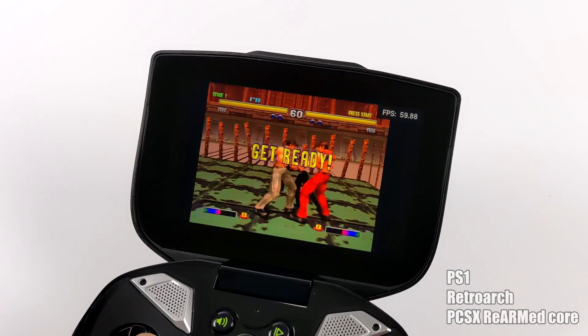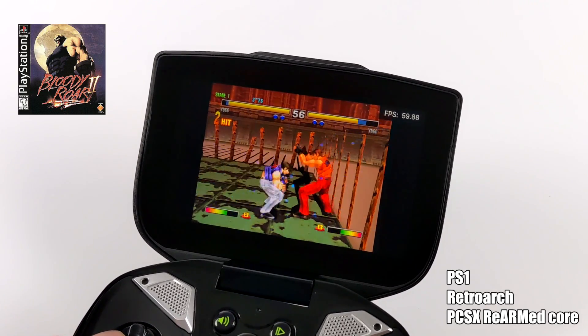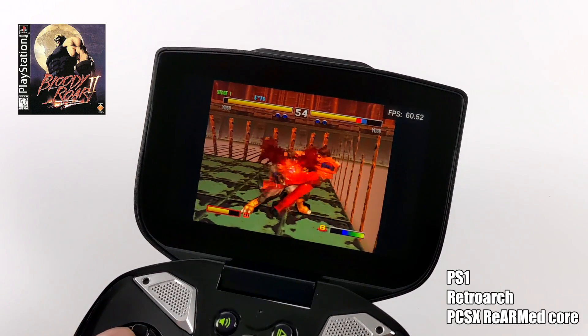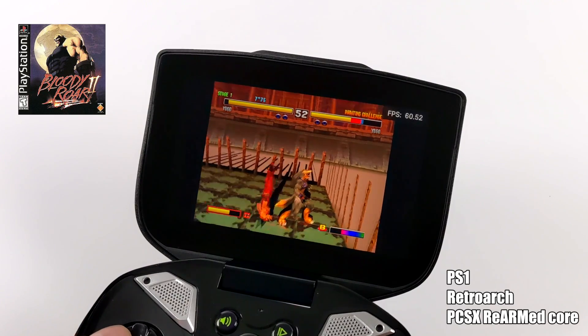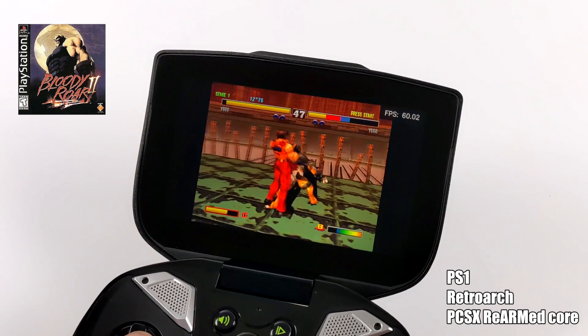For PS1 I'm still using RetroArch with the PCSX ReARMed core. Here we have Bloody Roar 2, which is one of the harder ones to emulate, and it's running at full speed. So this thing has PlayStation 1 covered as well.